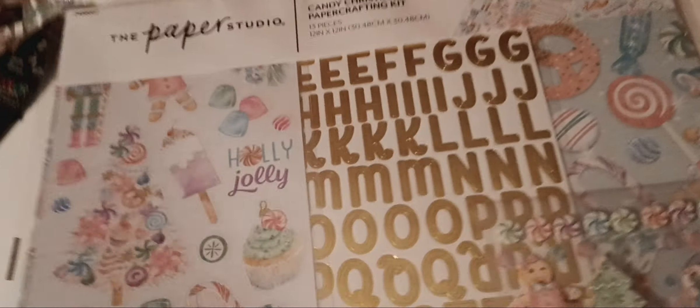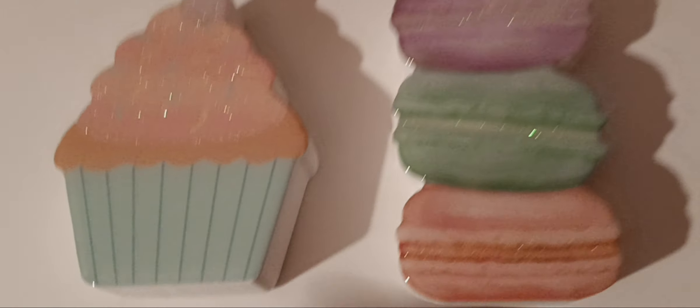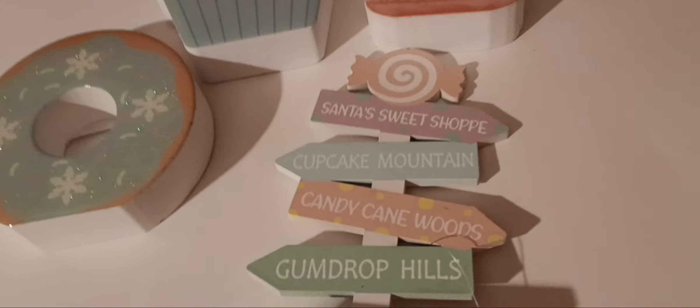I had to get these cute little decorations. Christmas is 50% off! I thought these would be cute for my three-tier tray — I'm not sure if I'm gonna do it for the kitchen or somewhere else yet. They have a donut, a cupcake, and macaroons, all so cute and glittery. They also had this cute little wood sign. So I bought those.